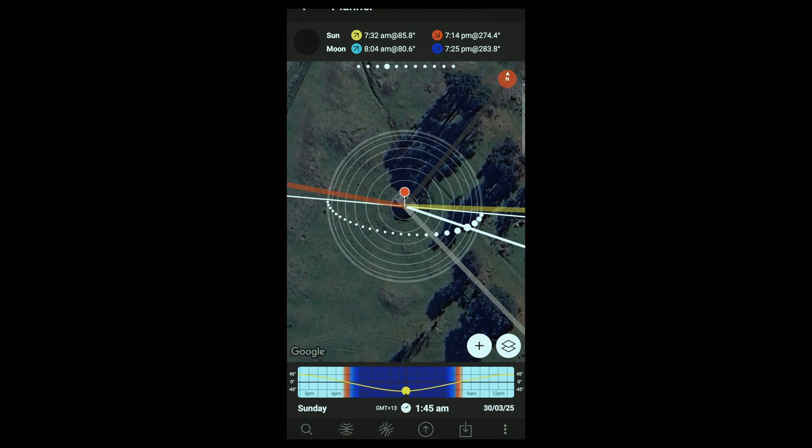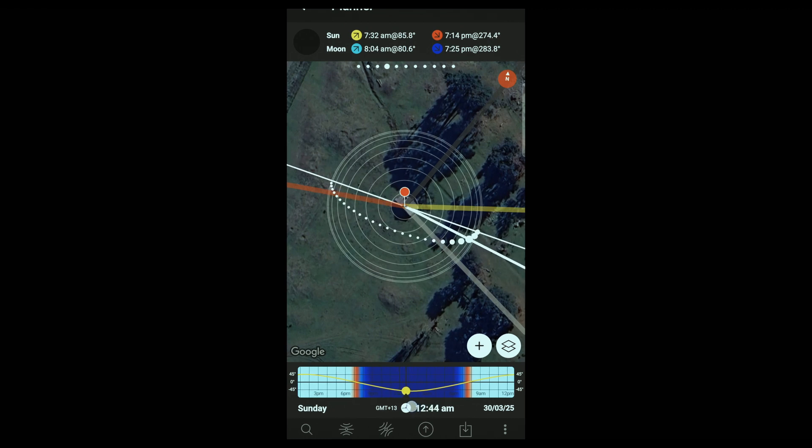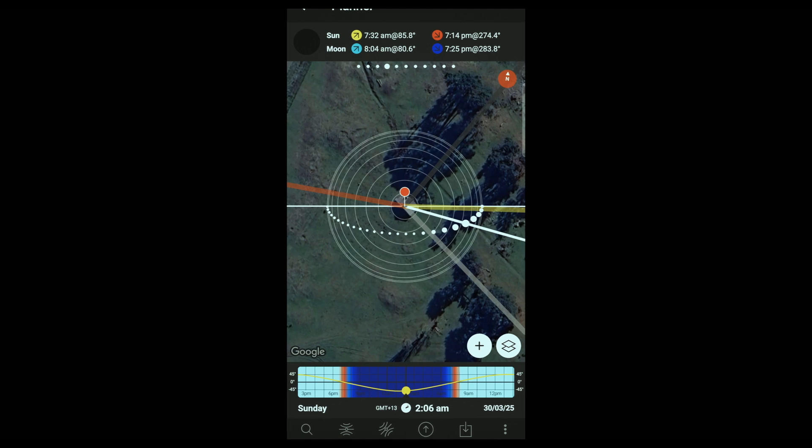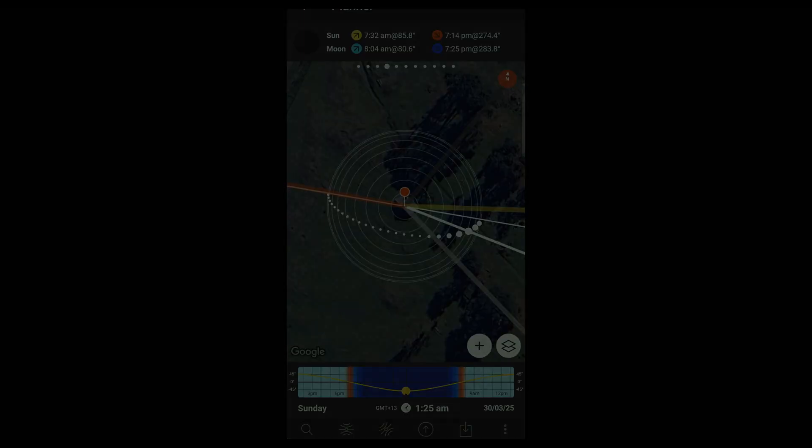I've found the duck hunter's shack on PhotoPills and I've dropped a pin on it. I can probably start taking this shot around about 11:22pm, all the way through to about 1:16am, maybe 2am at a push. I don't want the Milky Way core to get too high in the image, so I'm probably going to be taking this shot around about 12 to 1:30am at the most.